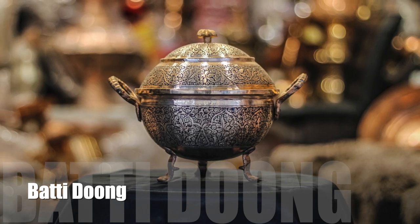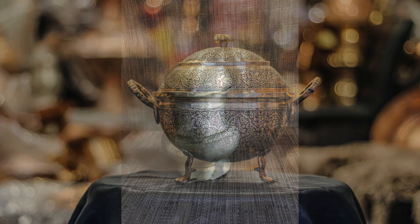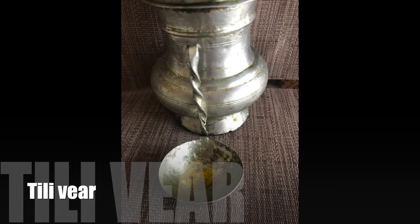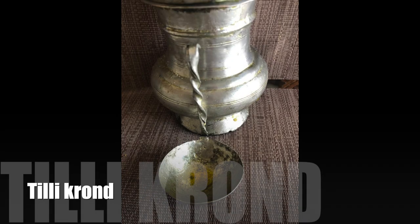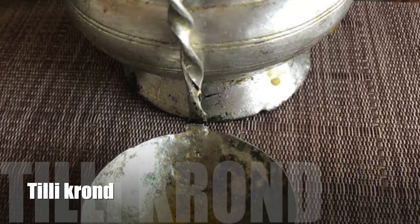Batadunga is a vessel used to serve rice for a group of people. Finally, Tilaver and Tilaqurund: Tilaver is a vessel in which teal, meaning oil, is kept. Tilaqurund is a crooked spoon used to take out oil from Tilaver.